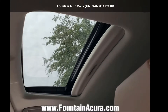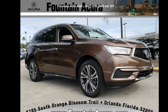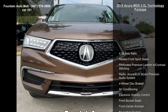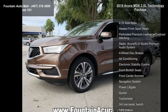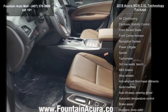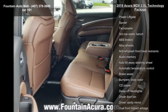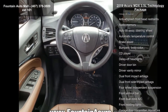Check out this 2019 Acura MDX 3.5L Technology Package. If you are looking for a first-class ride, you have found it. This vehicle's top features include 4.33 axle ratio, heated front sport seats, perforated premium leather with contrast stitching, Acura ELS Studio premium audio system, four-wheel disc brakes, air conditioning, electronic stability control, and front bucket seats.